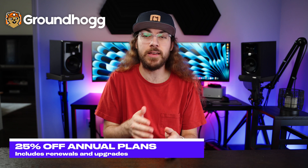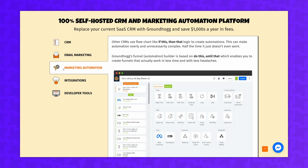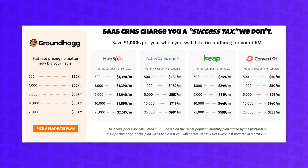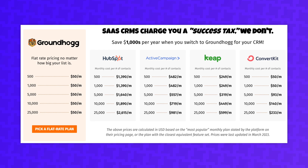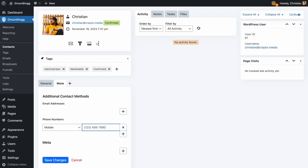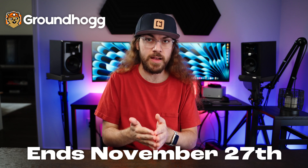The next deal is from Groundhog. They are offering 25% off all annual plans including renewals and upgrades. Groundhog is a WordPress-powered CRM that handles customer management, email marketing, and marketing automation. The biggest advantage is that there's one flat rate regardless of how many contacts you have. The price is fixed, you own the data, and everything is self-hosted. It integrates with LearnDash, WooCommerce, MemberPress, and more. Whether you sell through WordPress or not, Groundhog makes a lot of sense. The deal runs through November 27th.